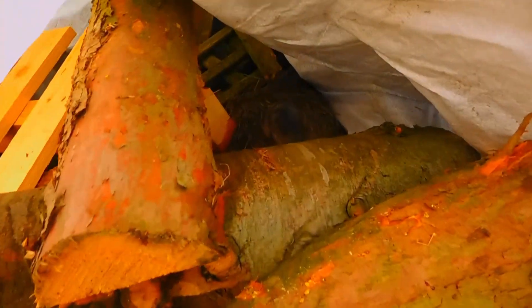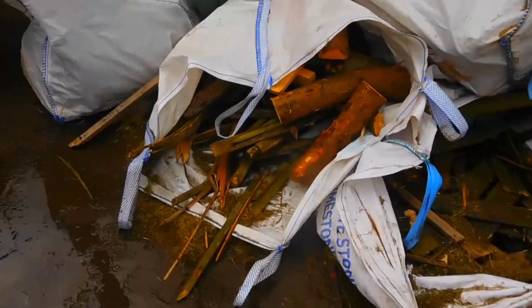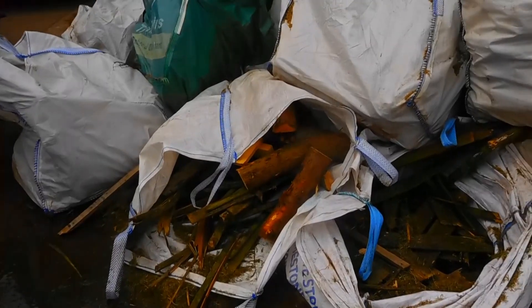Unfortunately we've got a little conundrum on our hands. I found a bird's nest in our firewood collection. So this bag is now off limits, as are the bags neighboring it, because we can't kill those little guys.